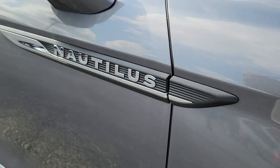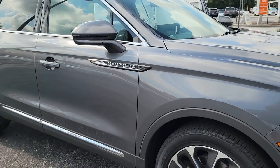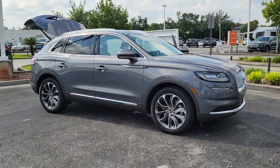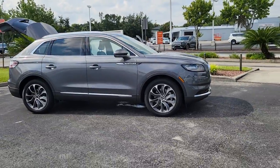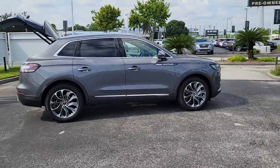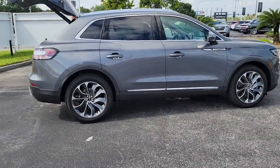Enjoy the view of this 2022 Lincoln Nautilus. Transcend the ordinary. Get behind the wheel of this distinctive Nautilus and experience the comfort of a luxury sedan coupled with the versatility of an SUV, all wrapped up in high-end style.